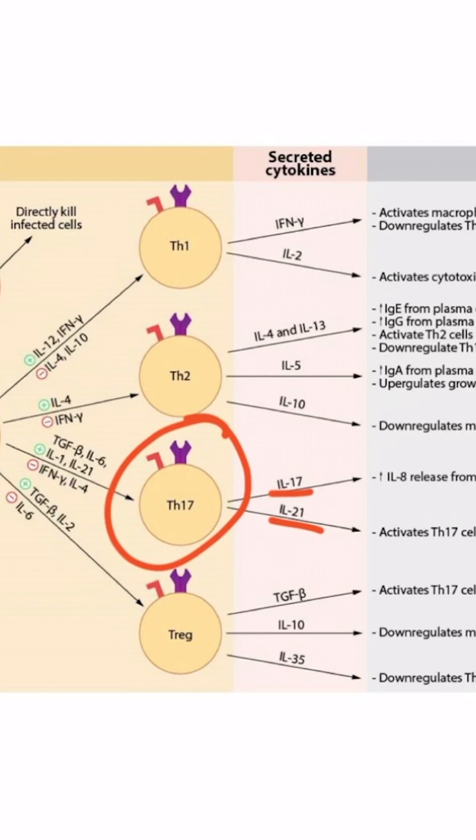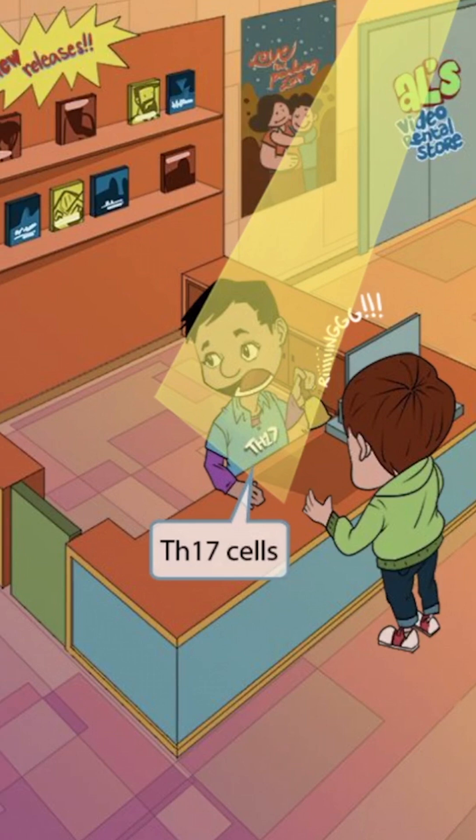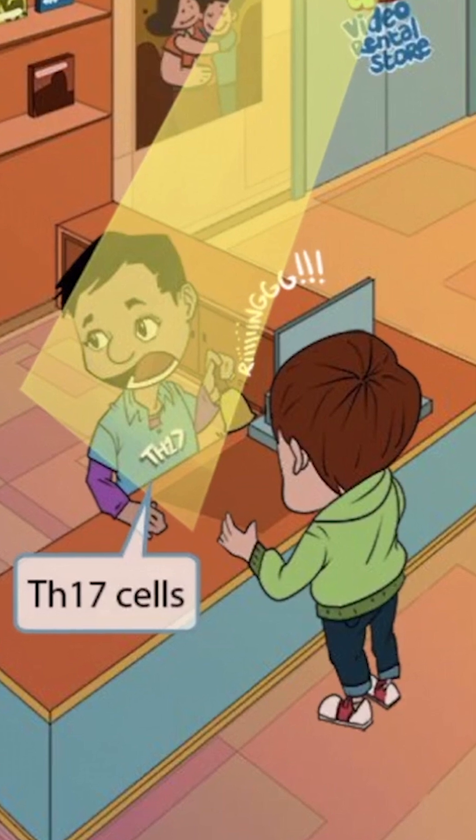With this in mind, let's focus on memorizing these cytokines. This scene takes place at a video rental store. A customer approaches the counter and asks an employee wearing a shirt with 'Th17' written on it a question. The employee doesn't know the answer, so he rings the bell for his manager. The bell, along with the Th17 written on his shirt, is our symbol for Th17 cells. The floodlight shining down on him reinforces that this story is all about Th17 cells.